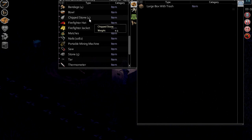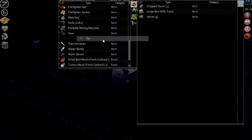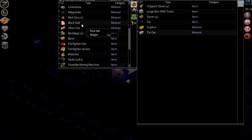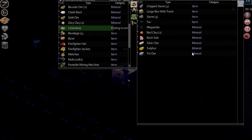Large box with trash. Stones. Tar — hey, interesting. Sulfur — cool. Yep, it's all new to me guys, so it's nice.